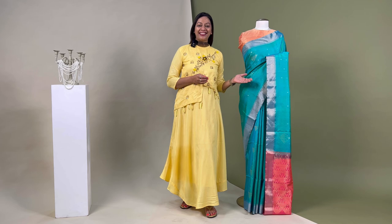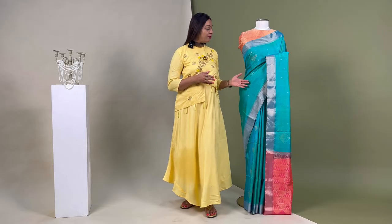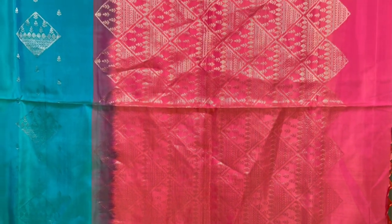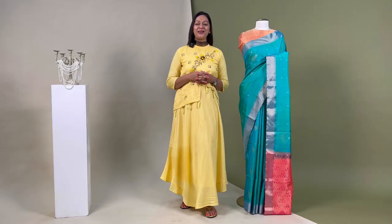The barcode for this sari is SJ2233. Next up is this blue and green dual tone sari decorated with traditional motifs using gold zari. The coral pink pallo showcases brilliant artistry with motifs. The sari comes with a blouse piece that matches the pallo, priced at ₹8,800.